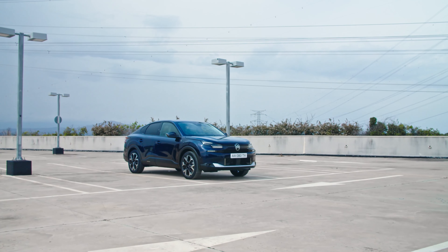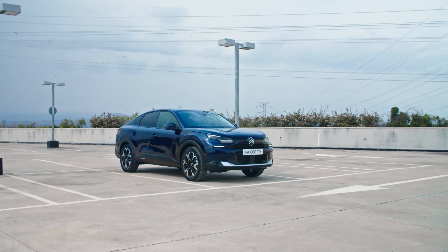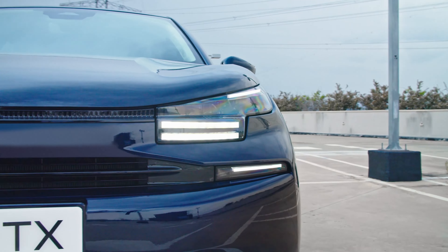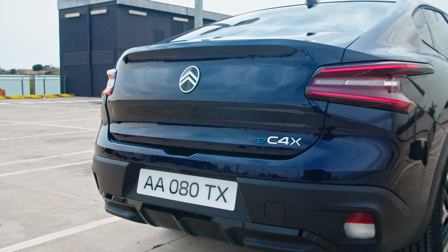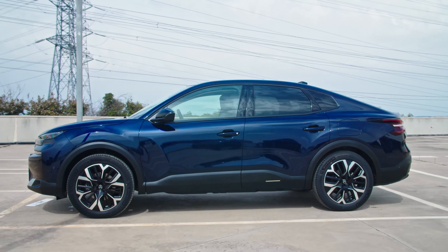The 2025 Citroën C4 and C4X debut in Paris with a new face. The compact models offer a choice between mild hybrid and fully electric powertrains, with a non-electrified ICE available in certain markets. The new C5 Aircross concept might be the highlight of the Citroën booth at the Paris Auto Show 2024, but the French brand hosted another interesting premiere.